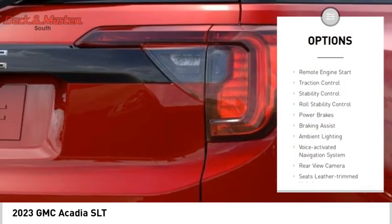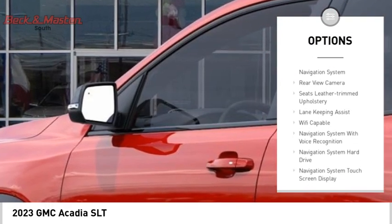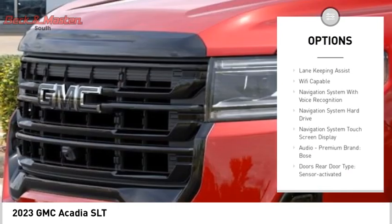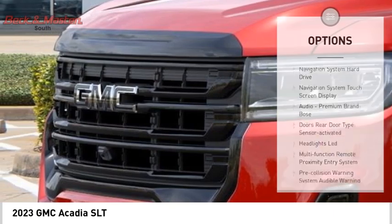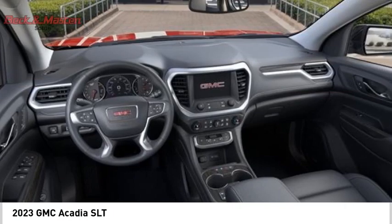Power windows with safety reverse, remote engine start, traction control, stability control, roll stability control, power brakes, braking assist, ambient lighting, voice activated navigation system, rear view camera.